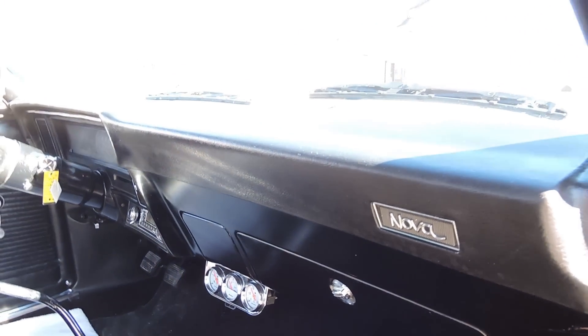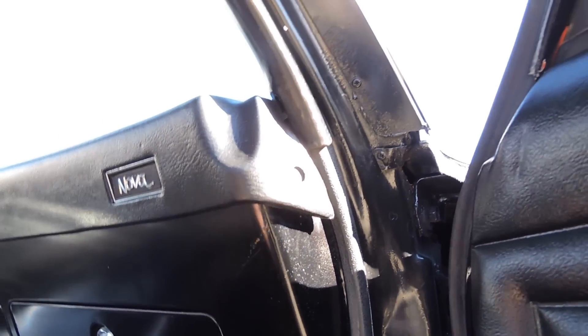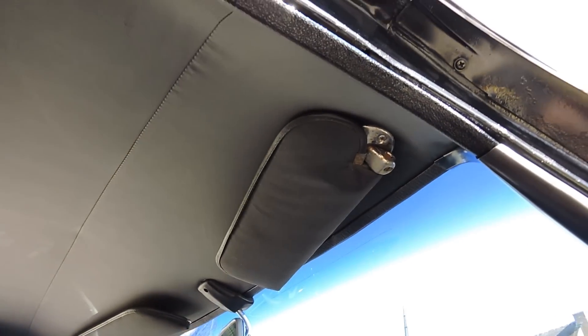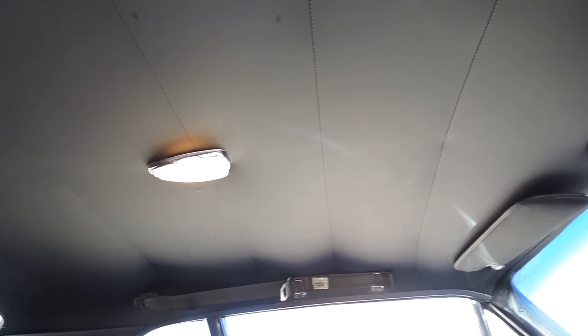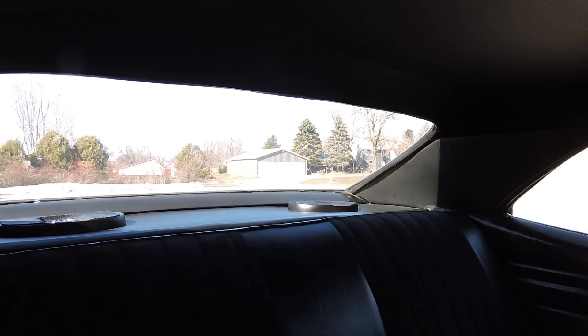We put in the new Body by Fisher sill plates. The dash pad's excellent — I don't see any cracks. The paint on the dash is nice with a couple little scratches. It's got aftermarket gauges, the Hurst 4-speed shifter, and the SS steering wheel. The sun visors are in great shape with just a little surface rust around the bases. The headliner is in excellent shape — no big stains, tears, or seam splits, not wrinkled at all. Dome light works. It does have shoulder belts. All four door panels are in great shape and it's got a pair of 6x9 Infinities in the back with a nice back shelf.